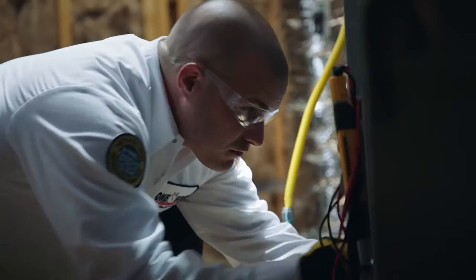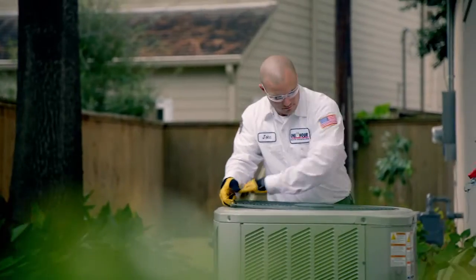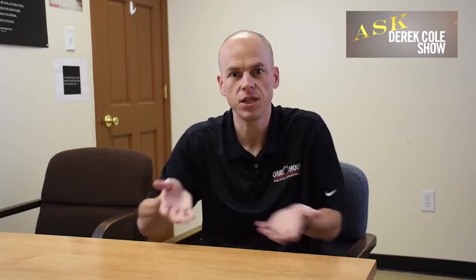Upstairs, heat rises and you also have the attic, so you have these forces you're going against — the attic, the windows, and heat rising. Downstairs, cold air falls, and you don't have an attic. The crawl space is not that much of a heat load compared to an attic, so it's a different demand.